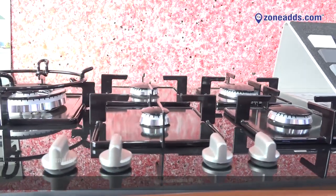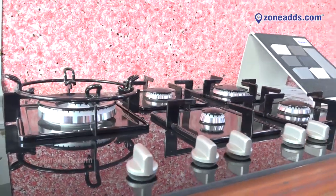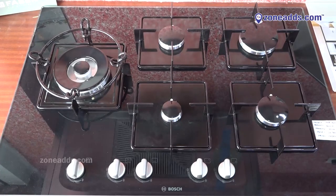Bosch has different ranges — five burner, four burner, three burner, two burner — and we also have a wide range of chimneys and even dishwashers available from Bosch. The price of this particular model is twenty-six thousand nine hundred and ninety-nine rupees.